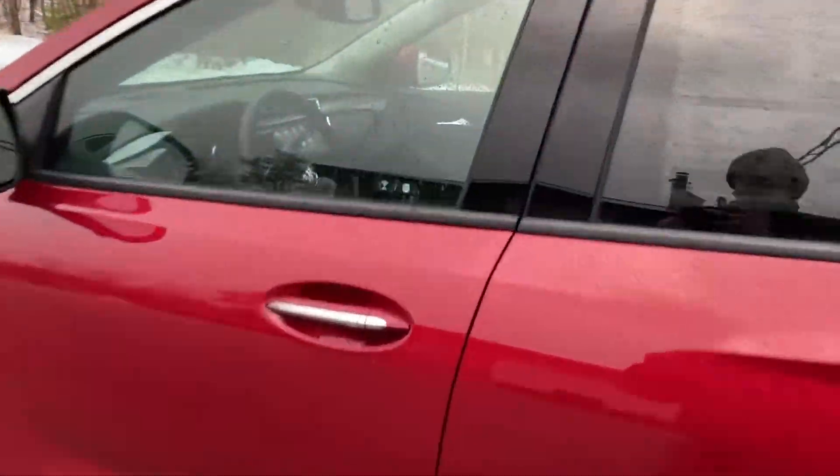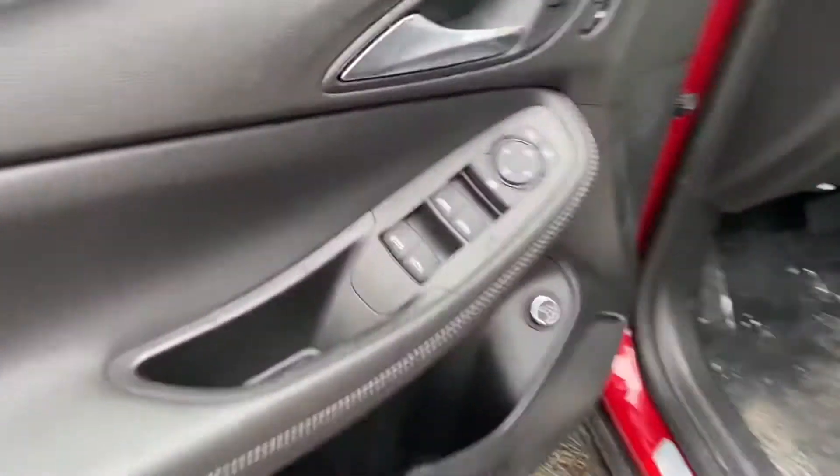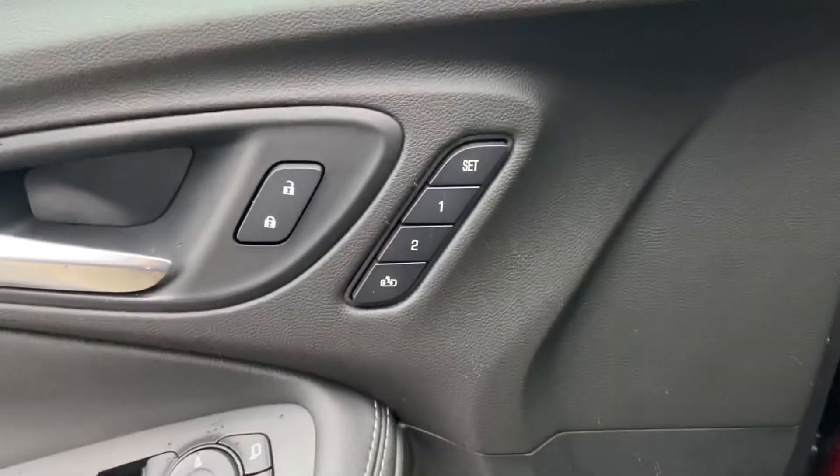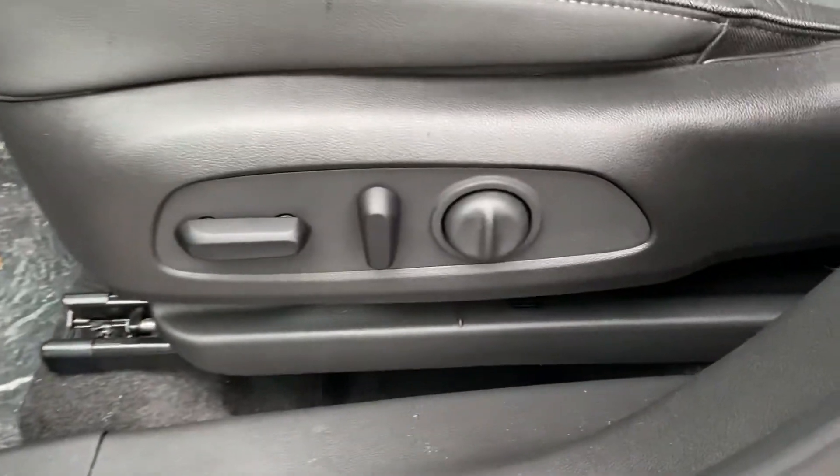Go ahead and take a look at the interior here. It does have the ebony leather interior. The driver door has power windows, mirrors, and locks. You also have your memory settings for your power driver seat as well as your power tailgate release. Power driver seat controls right down below there.